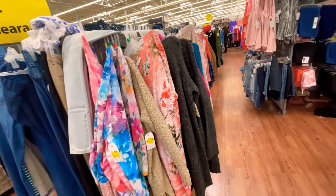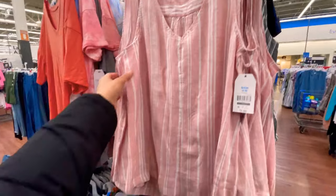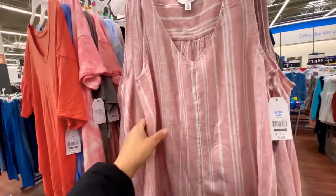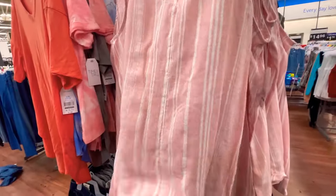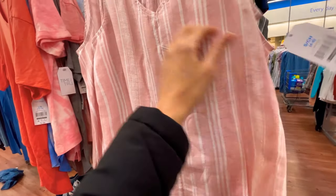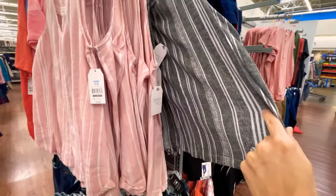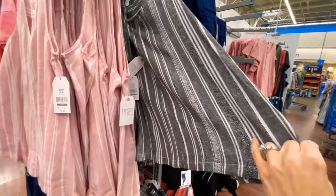Over here these shirts are cute as well — another variation, just a pale pink. This type of stripe is super in style right now, nine dollars and 98 cents. It also comes in another color and it's so cute, especially with some white shorts.